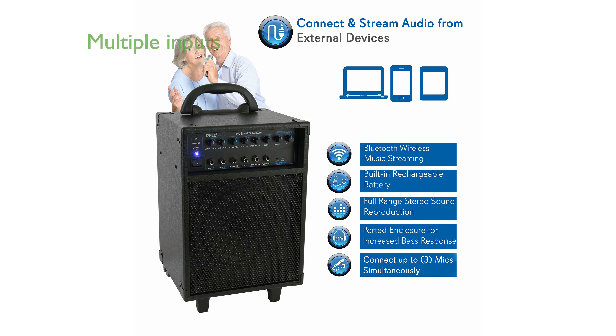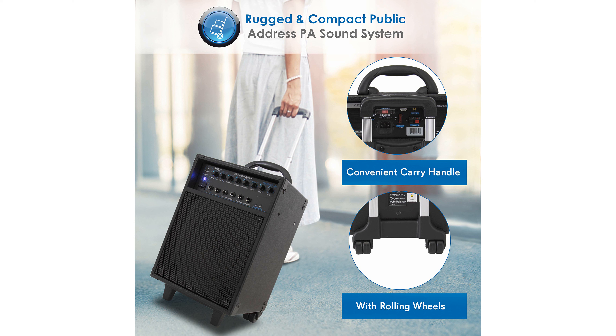Its design includes multiple inputs, making it perfect for karaoke or musical performances with the ability to connect up to three microphones simultaneously.